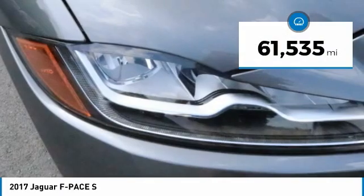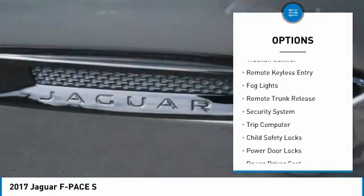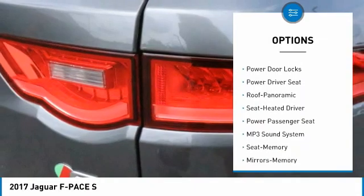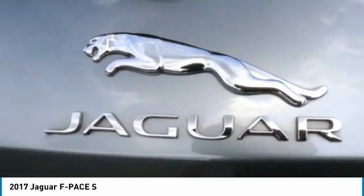This vehicle has less than 65,000 miles. Here are some of this vehicle's great options: heated side mirrors, traction control, remote keyless entry, fog lights, remote trunk release, security system, trip computer, child safety locks, power door locks, and power driver seat.